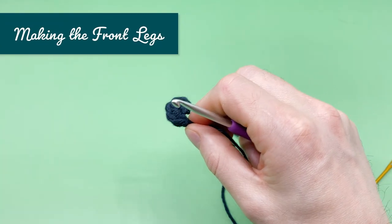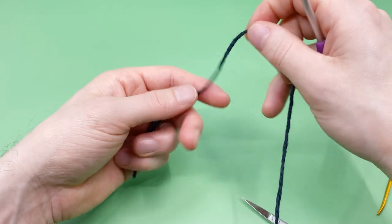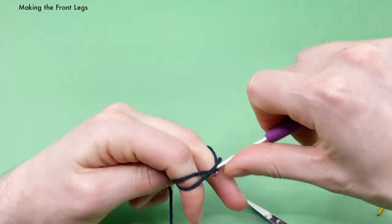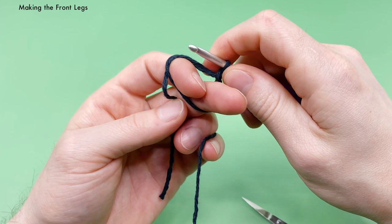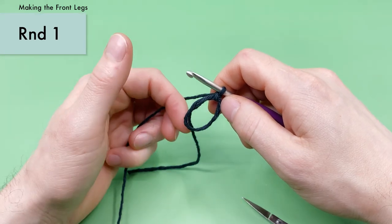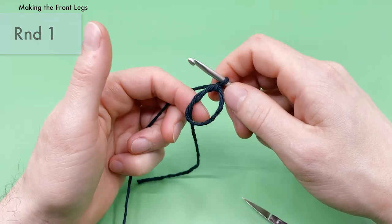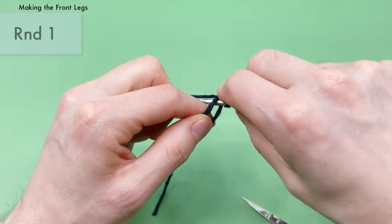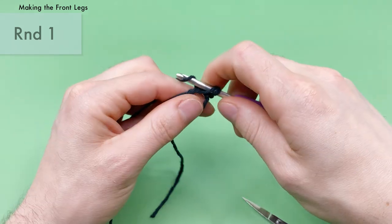Now let's move on to the front legs. We're using black yarn again and starting the same way as the ear — with a magic loop. For round one of the legs we're going to do seven single crochets into the magic loop, so one additional single crochet compared to the ear.